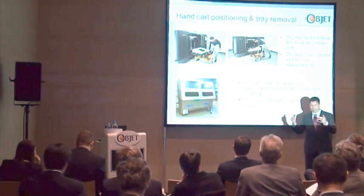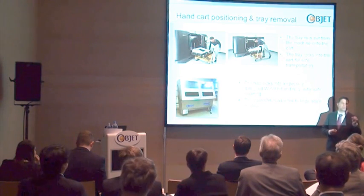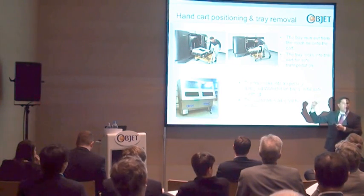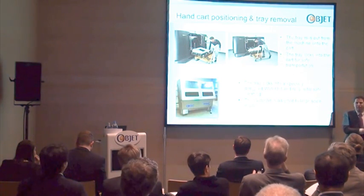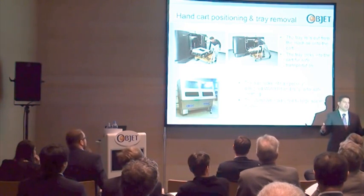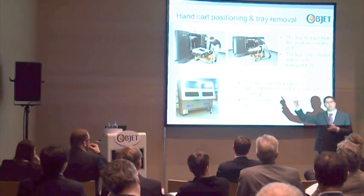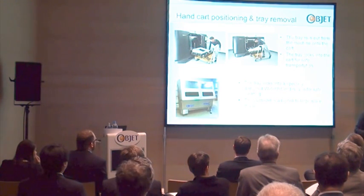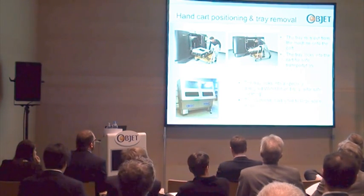One of the major benefits is the Connex capability. An additional benefit that was very important to a customer was that the overall processing and labor required to print in our system, versus what he needed to invest in the SLA system he had, is significantly lower. The same amount of people can now support more machines, and he will be able to buy his 21st machine. That value of labor simplicity and ease of operation is significant.